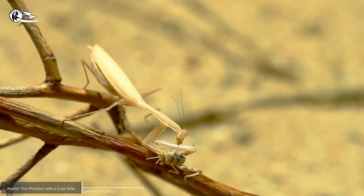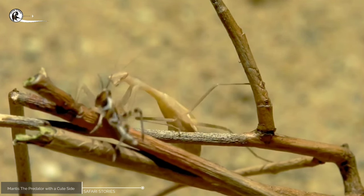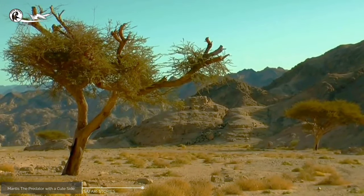The mantis would spend her days hunting for insects and small arthropods to eat, using her sharp claws and long, slender legs to catch her prey. She was an expert at camouflaging herself among the leaves and branches, patiently waiting for her next meal to pass by.